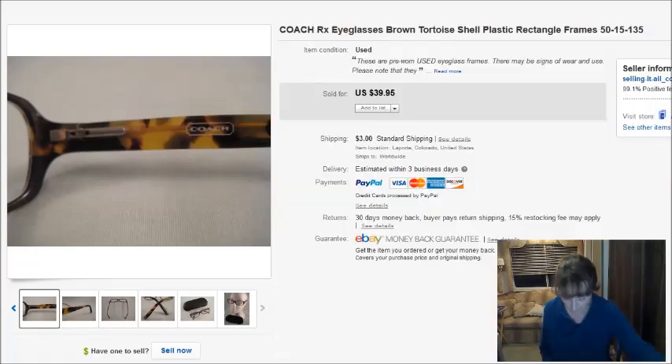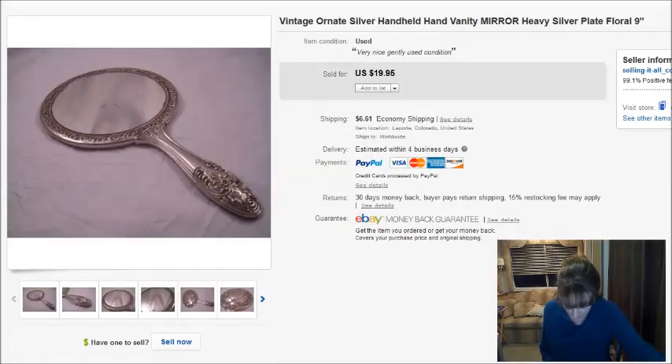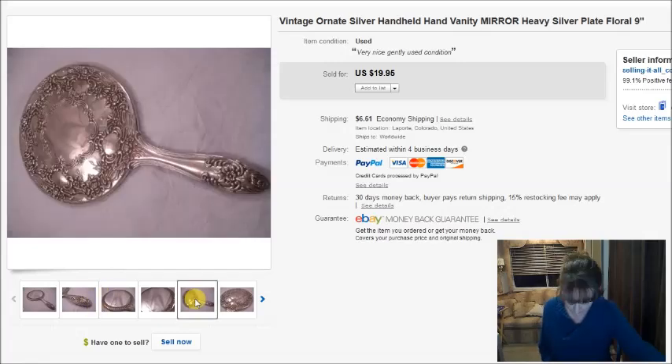This is a vintage mirror — it was silver plate. I bought it for $4 at the thrift store and it sold for $20.